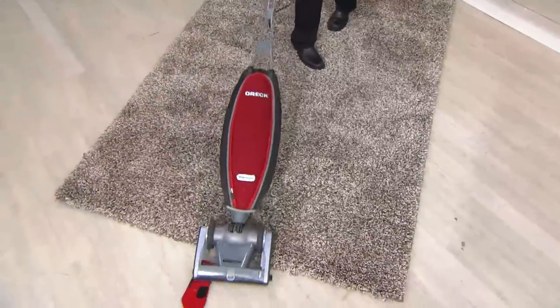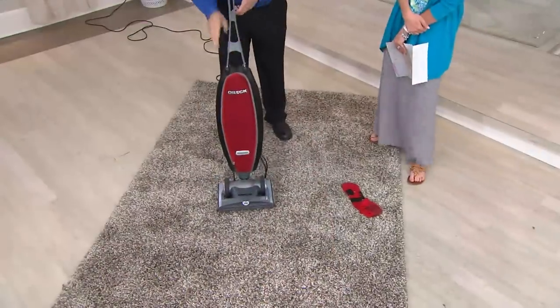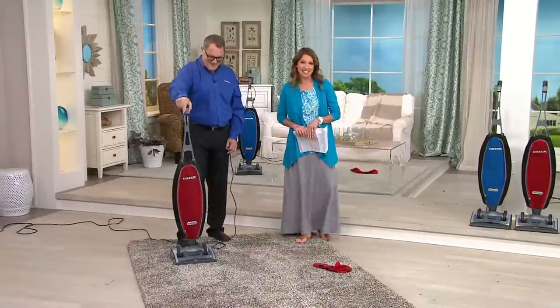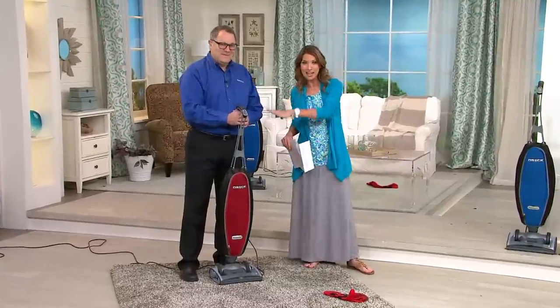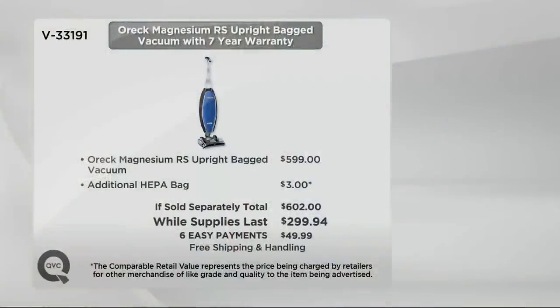Kids leave stuff lying around, people leave socks around — you just take the clog out and push the button twice and you're back in business. Please remember you're getting a fantastic value — retail $599 anywhere else. We're including the extra HEPA bag, totaling $602 in value. You're also getting the seven-year manufacturer's limited warranty and seven annual tune-ups at more than 200 Oreck stores across the country, but you're bringing it home for less than $50 on easy payments.